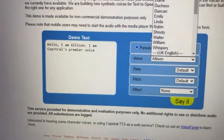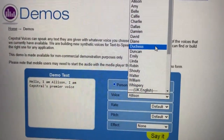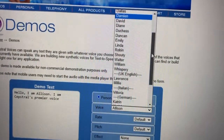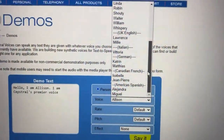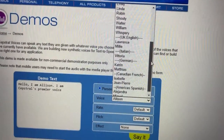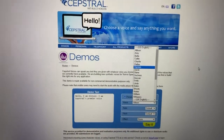Right here on the official Capstrol demo page, if you look closely, you can actually see these are the official voices of the VoiceForge website. Now there aren't really a lot — in fact there's about half of the VoiceForge voices — but they are VoiceForge voices. So the good news is the VoiceForge voices are still available to use right here on capstrol.com.